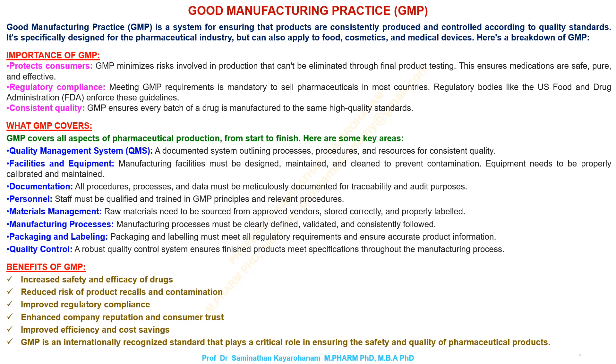Manufacturing processes must be clearly defined, validated, and consistently followed. Packaging and labeling must meet all regulatory requirements and ensure accurate product information. A robust quality control system ensures finished products meet specifications throughout the manufacturing process.